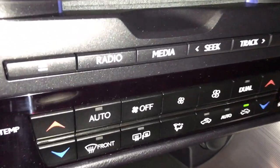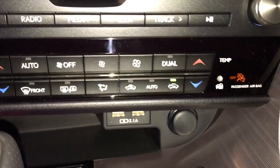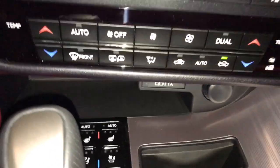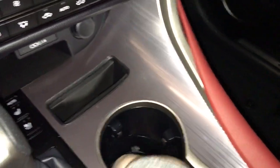Dual climate control. Side view mirror and rear window are heated to frost. Two USB ports. Both the driver and passenger seat are heated and ventilated. F-Sport shifter knob and adjustable cup holders.